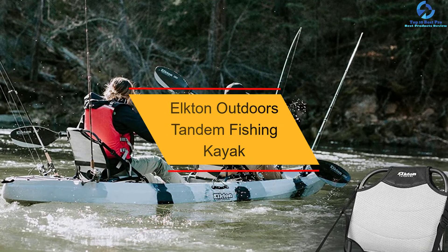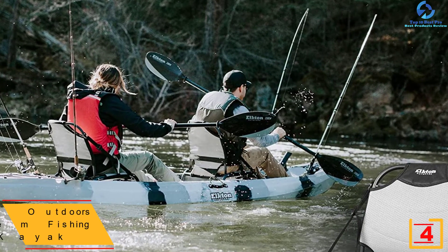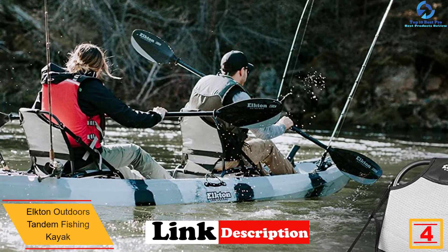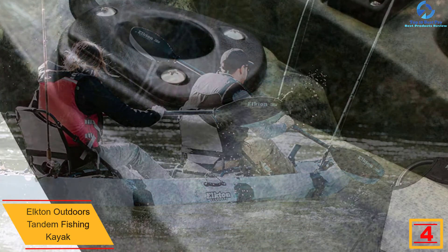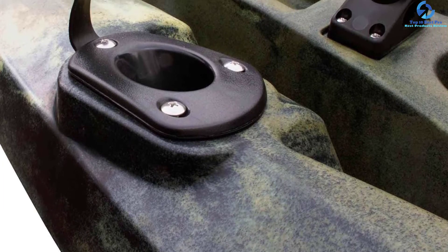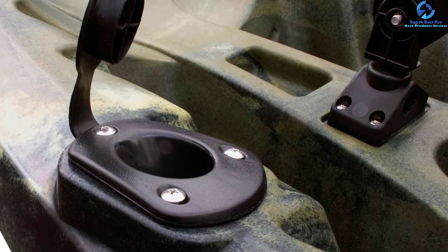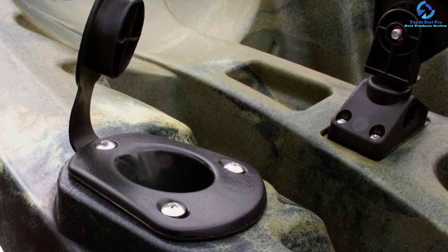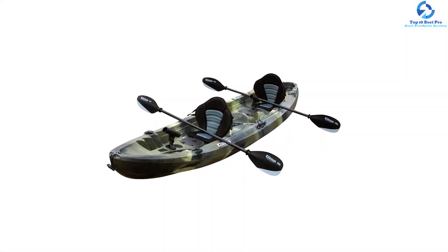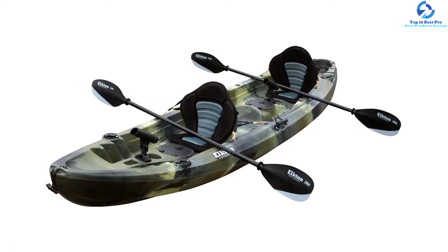At number 4, we have the Elkton Outdoors Tandem Fishing Kayak. It is an excellent tandem kayak for kayaking in the ocean, rivers, and lakes, designed with anglers in mind. It is equipped with adjustable rod holders for a great fishing experience in different weather conditions. The internal storage compartments are airtight, protecting valuables while paddling. You can place beverages in the included cup holders, and additional storage at either end means you can bring fishing gear without cluttering the kayak.